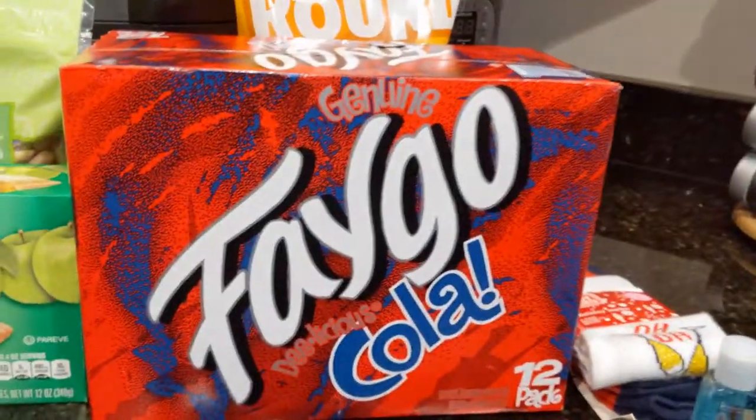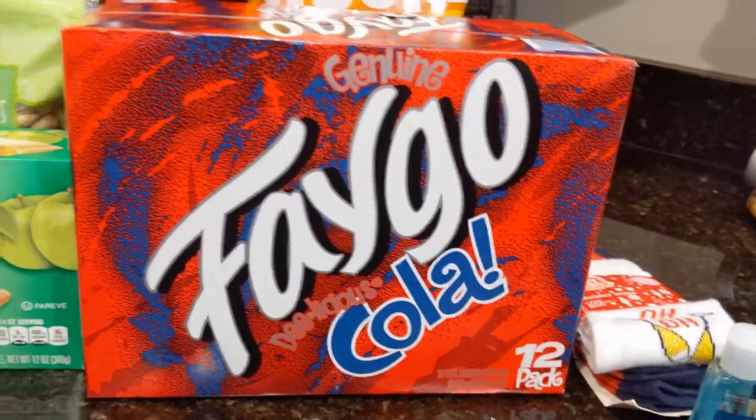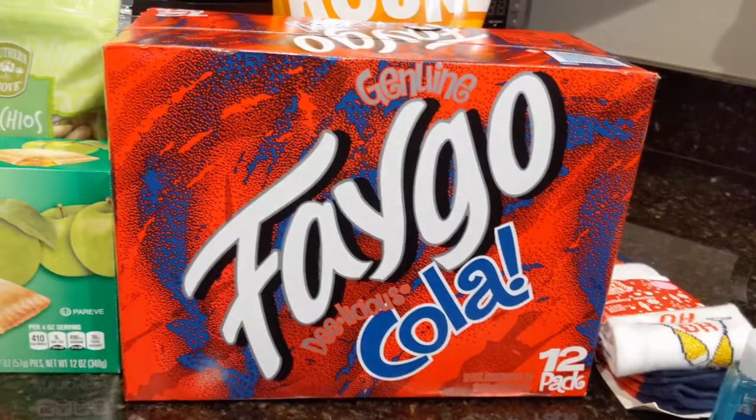Then we have his usual Genuine Faygo Delicious Cola. He's been drinking this stuff like it's going out of style, so I just got another 12 pack.